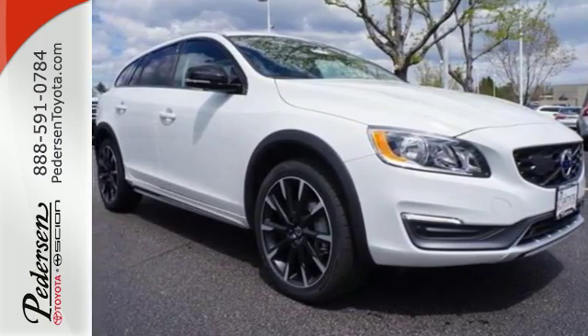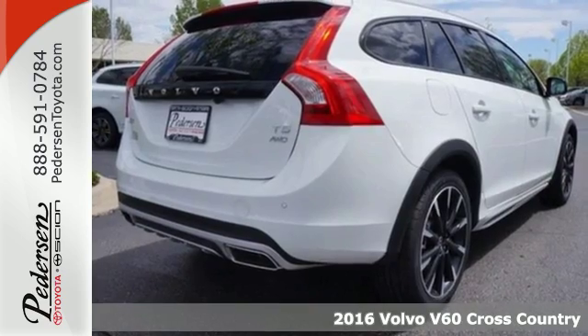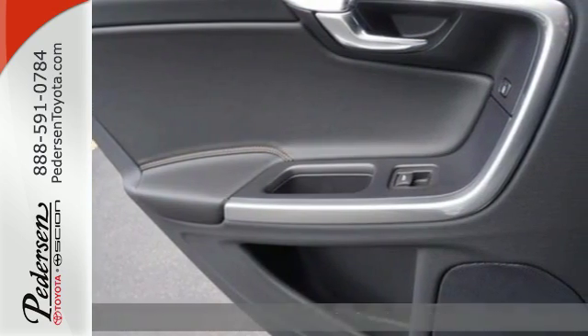It's a 2016 Volvo V60 Cross Country, offering room, safety, and comfort without sacrificing the thrill of driving.